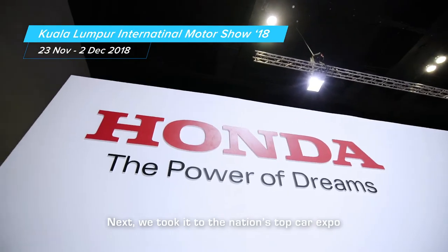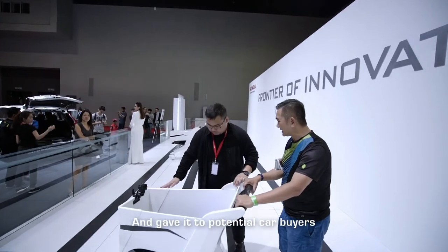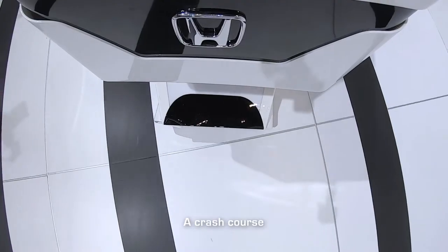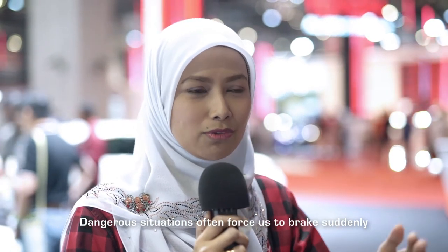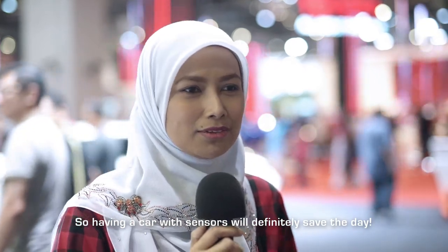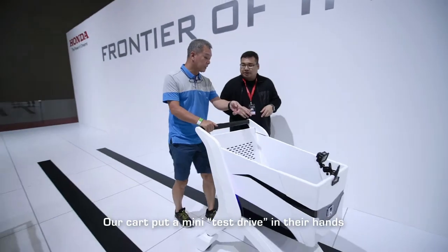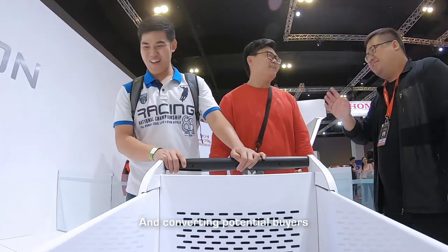Next, we took it to the nation's top car expo and gave it to potential car buyers — especially those who needed a crash course. Sometimes when there's one object in the front, suddenly there's an emergency brake. The car itself has a sensor. So it's safe. Our cart put a mini test drive in their hands, turning skeptics into fans and converting potential buyers.